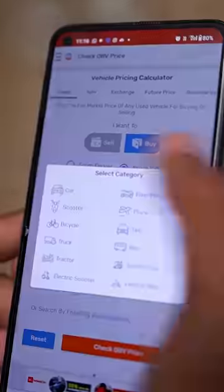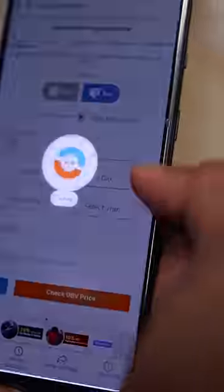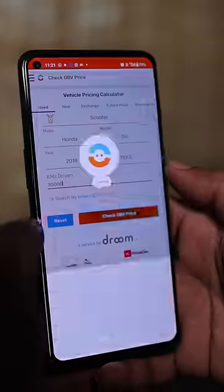Hey, there's an app in this. I'll show you what type, make, version of that. I'll show you what the current market price is.